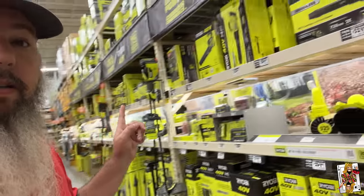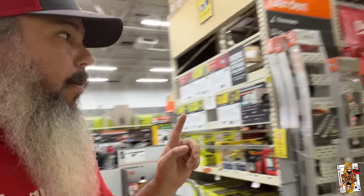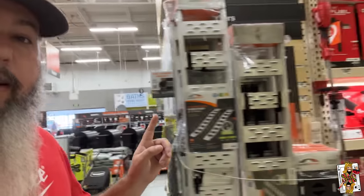We're at the big orange store again — for like the third time this week. Actually it's like the fifth. Have you guys been to your Home Depot recently? Because if you haven't, check this out — they're really doubling down on Ryobi. But look at this — there's a lot of Milwaukee too.